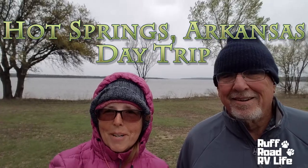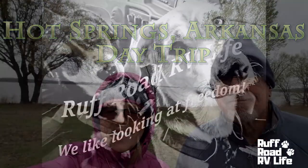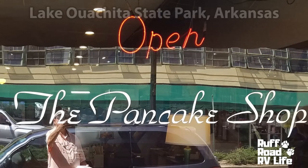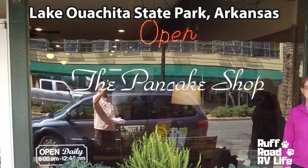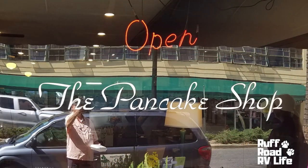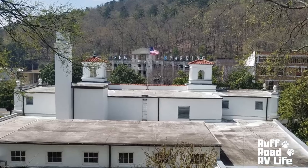We like looking at freedom. See you on the road. So, how did we end up in Hot Springs, Arkansas? Well, we were staying at nearby Lake Ouachita State Park, which is an amazing park — you can check out our review of that park down below. We were staying there, it was only 15 miles away, and we wanted pancakes, so naturally we headed to Hot Springs.